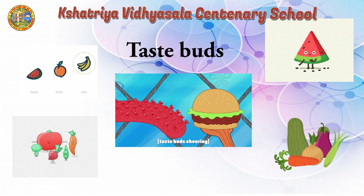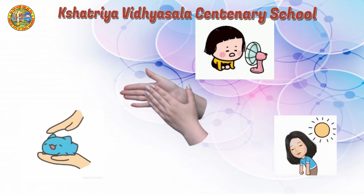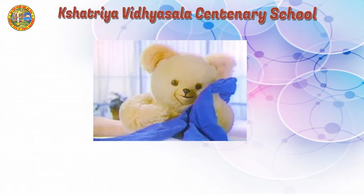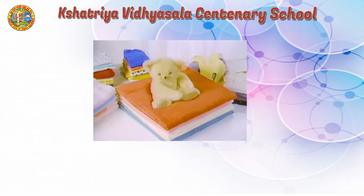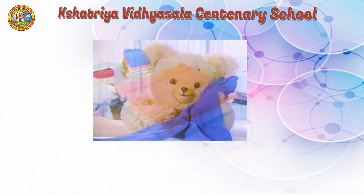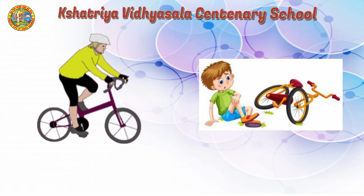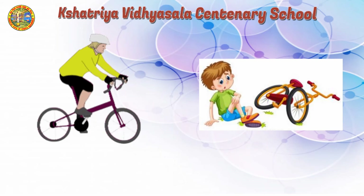The sense of smell is connected to the sense of taste. The taste buds on our tongue help us to enjoy the different flavours of food. Our skin is used to touch and feel the things around us. For example, when you touch a teddy bear, it's soft. If you fall down from your bicycle and you hurt your knee, you feel the pain because of your skin.